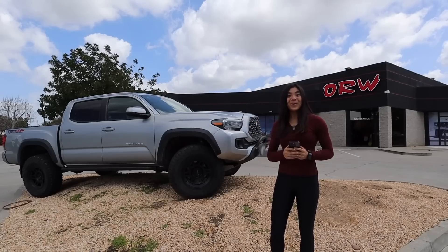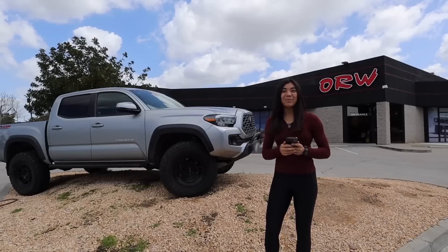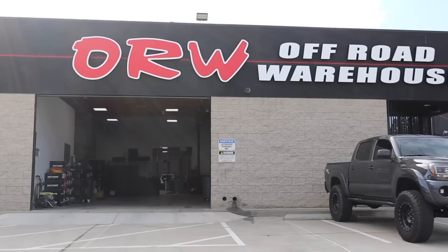Hey guys it's Chloe, welcome back or welcome to my channel. As you can see this is not my typical video where I'm in my garage. We are at Off-Road Warehouse here in San Diego.